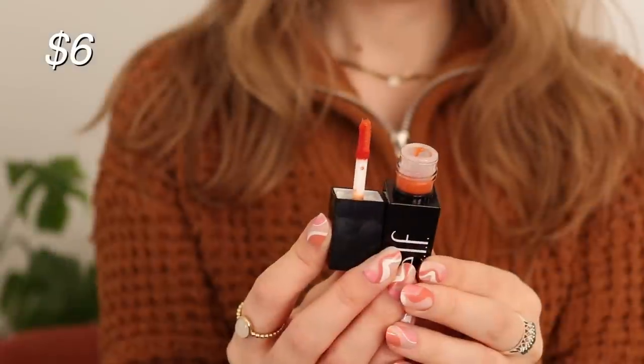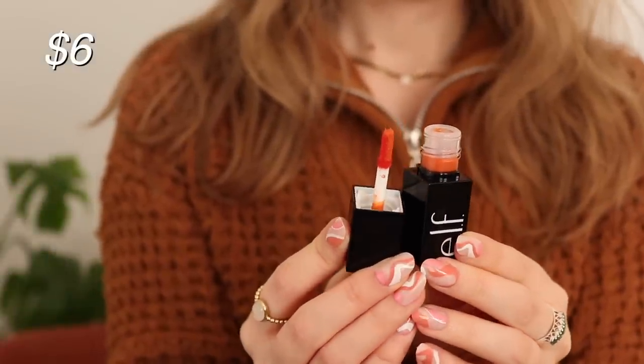Let's talk about a couple of lip stains that I've been testing out recently. I have the e.l.f. Glossy Lip Stain and the Flower Bitten Lip Stain. The e.l.f. one I picked up in the Black Friday sale, so it's been a while since I've had it, but I have finally had a few chances to try it.